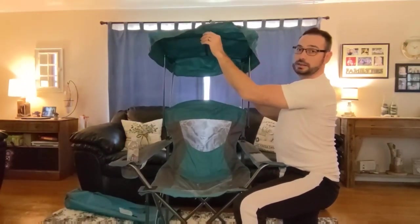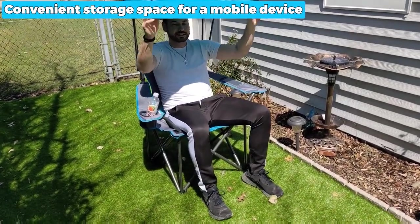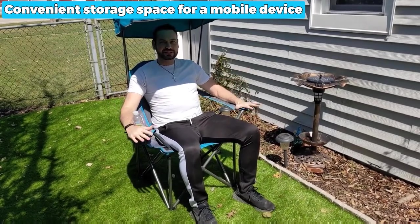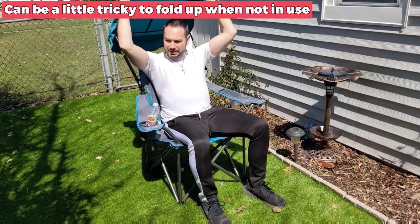Additionally, it has a larger-than-usual frame that offers increased comfort, a cup holder that can accommodate beverages of up to 32 ounces, and a convenient storage space for a mobile device. The only downside is that it can be a little tricky to fold up when not in use, but you can get used to it after some use, so you don't need to worry about that.